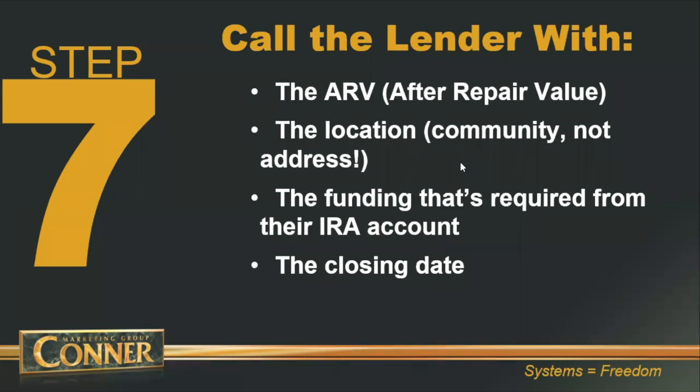By the time you do the second or third deal, they could care less about all four of those points. All they want to know is how much money needs to be wired from Quest and when do you need it — how much and when. That's step number seven.